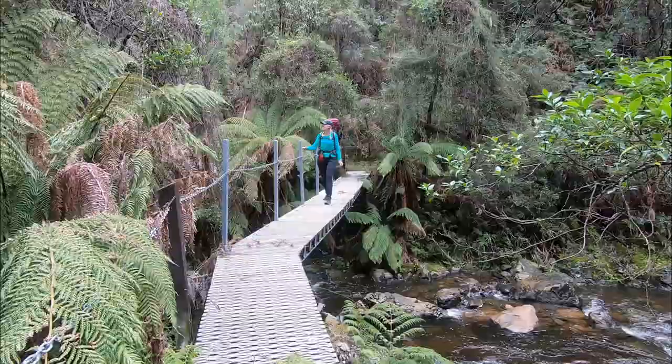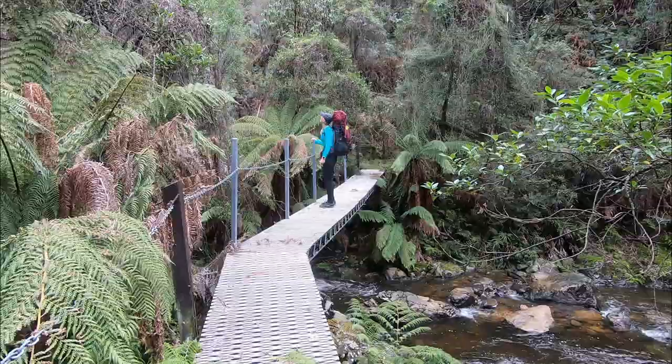What a gorgeous little bridge! This is Moffat's Crossing, down below on the falls.